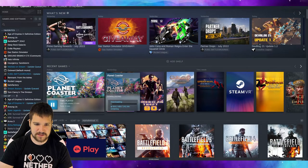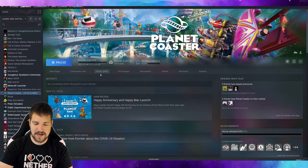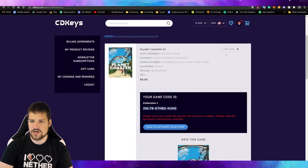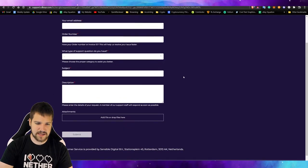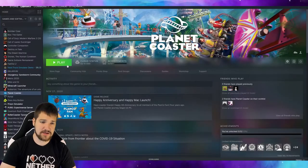It looks like it's downloading. It's going to take a little bit so I'll be back shortly. But let's say you did have an issue — let's go ahead and submit a ticket and see if it's email support or live chat. It looks like it's email support. If you have an issue you can just submit a request and they'll take care of you.